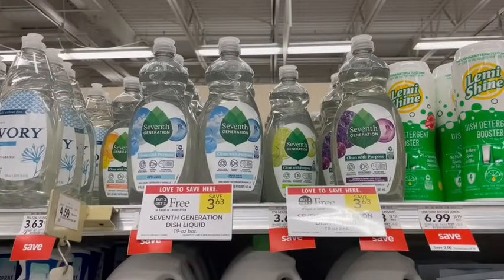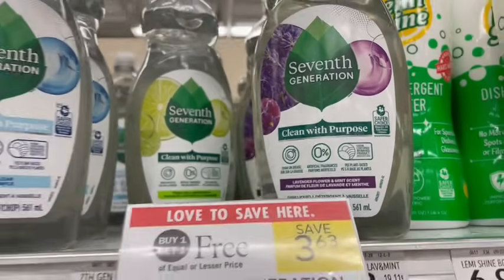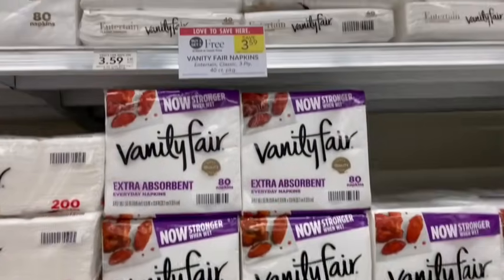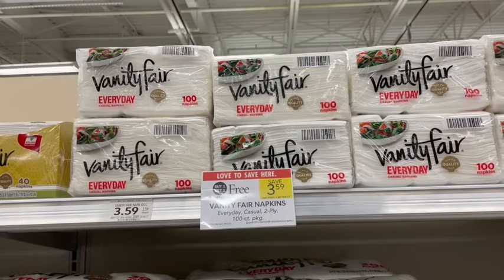Personally I love using 7th Generation — I use it for my dishwasher and to clean my dishes. It's a safer choice option, a little bit healthier than others with the chemicals. They're buy one, get one free this week, and that is one of the cheapest prices I have ever seen this. Vanity Fair napkins are also buy one, get one free this week — all priced the same, but they vary in count based on durability. There's a $1 off of two printable coupon you can sign up for at their website, making it just $2.59 for both or $1.30 a piece.